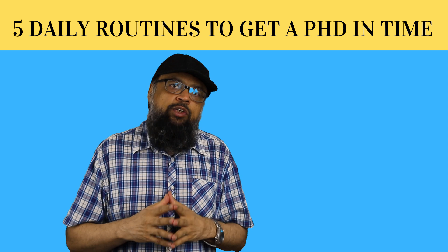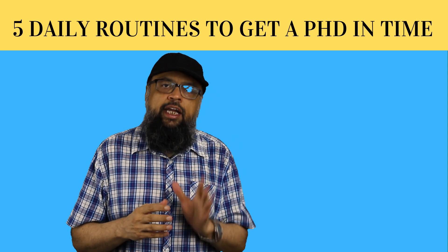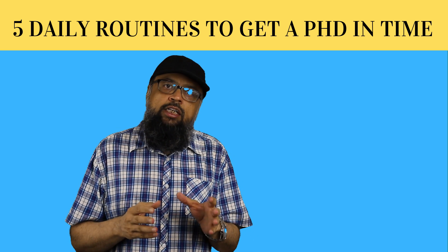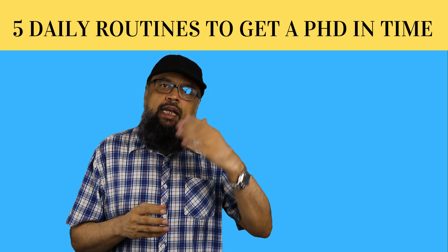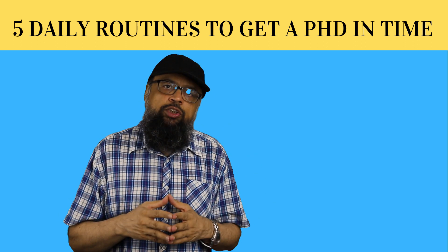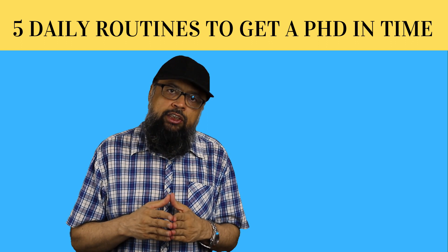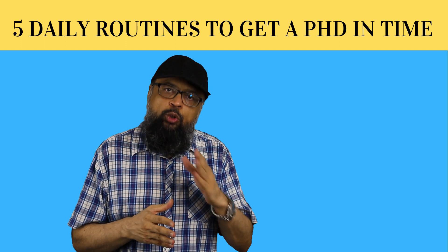The fourth activity is to decide every day what your task is for today — what is the important but small task that will bring you closer to your PhD. This task could be very small, for example designing an experiment, designing a questionnaire, or arranging equipment. At least one important task for your PhD must be done on a daily basis. Think about it, put it in your notes, and do it.